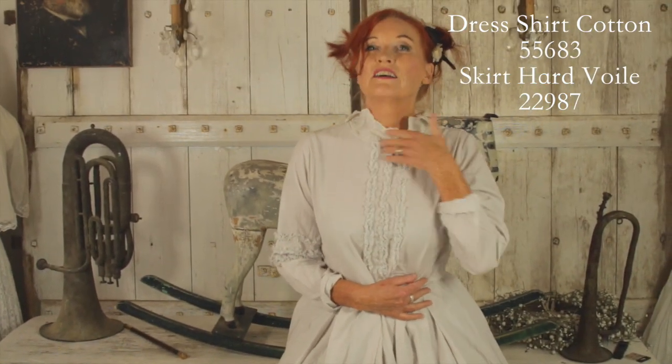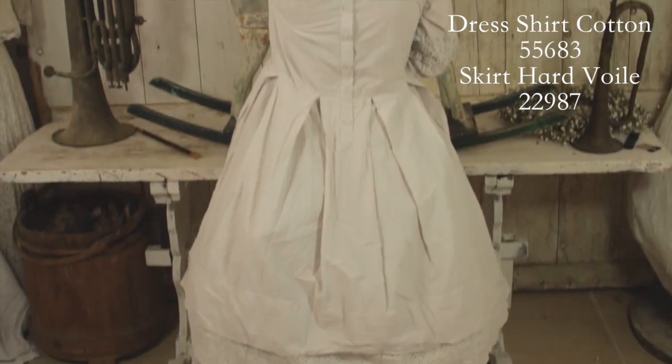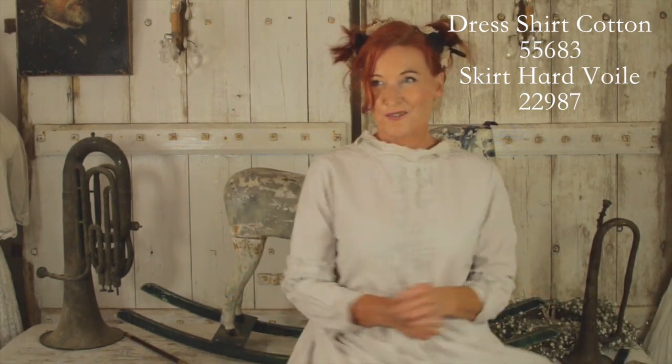Now let's have a look at the back — I really want to see the detail here. It's got buttons at the back and then you've got this lovely collar. And here comes Lily.